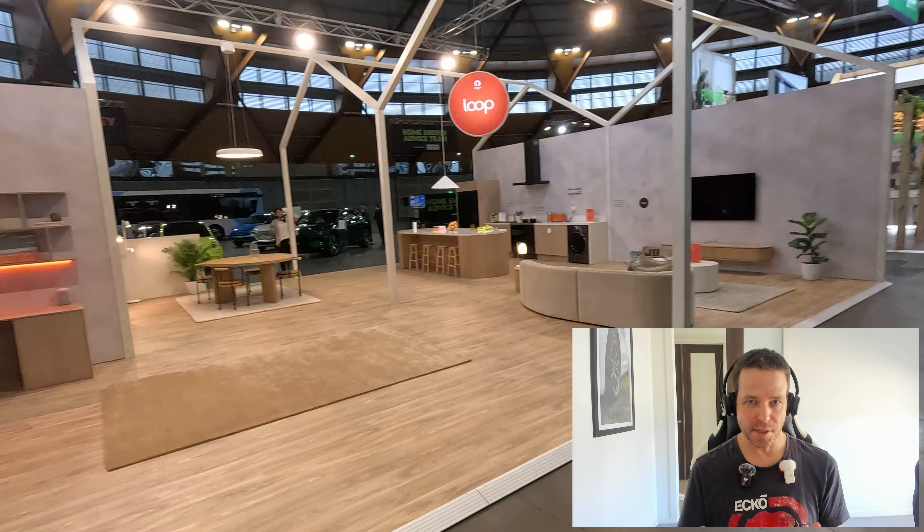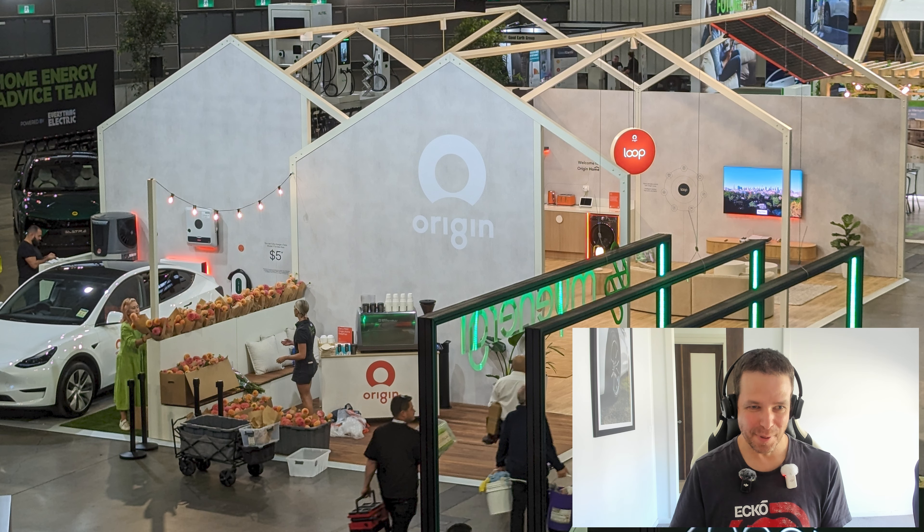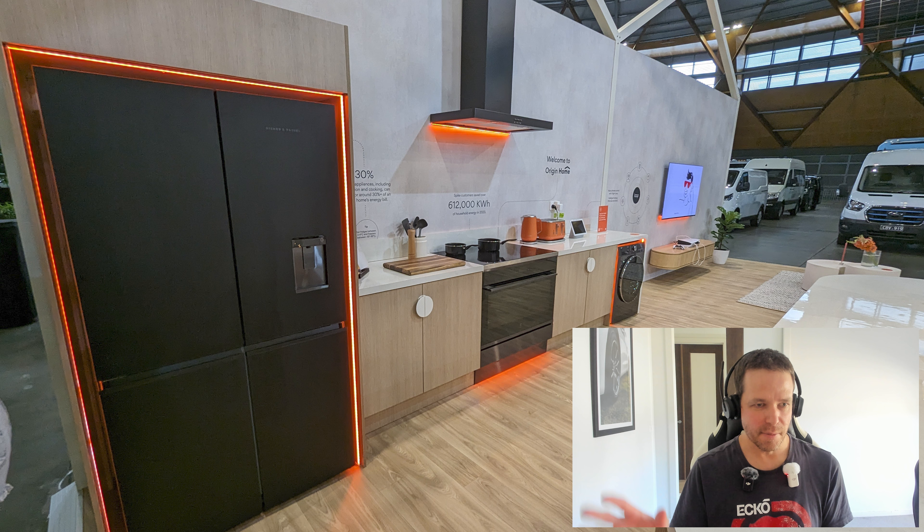The Origin booth was more than just that front section. They had this whole big house replica, showing off energy use in the home and how to manage that. So they had a home office set up, then a kitchen area, lounge room, that sort of thing — talking about lighting and energy use more broadly.